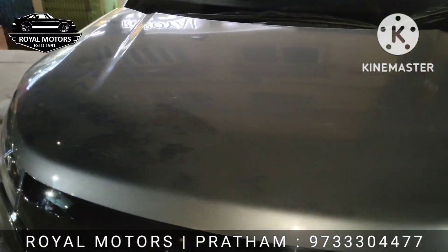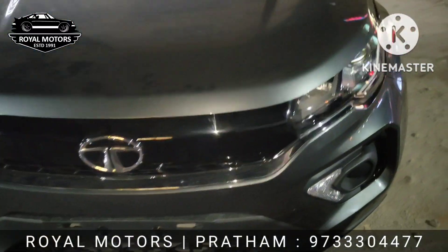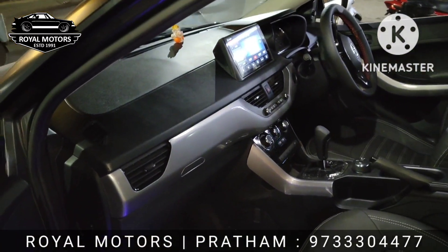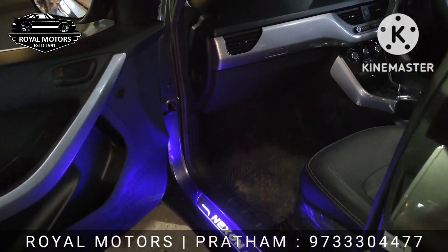This is the Tata Nexon after all the fitment has been done. It's the main hub again. I'll show you — this is the first and foremost entrance welcoming light which we have installed into the car.